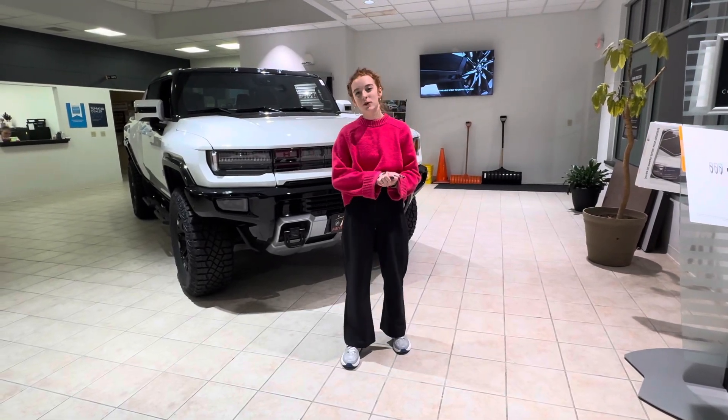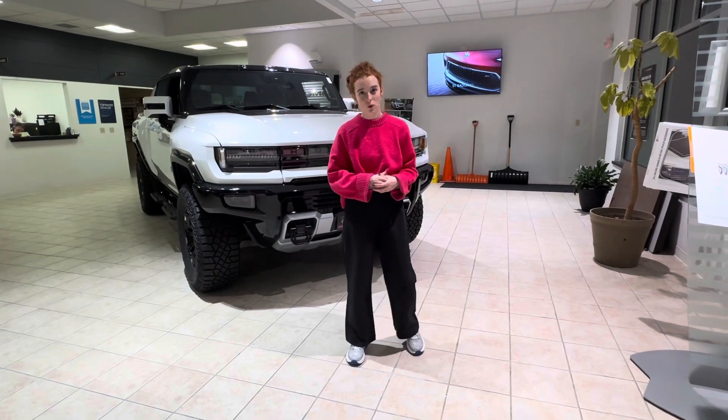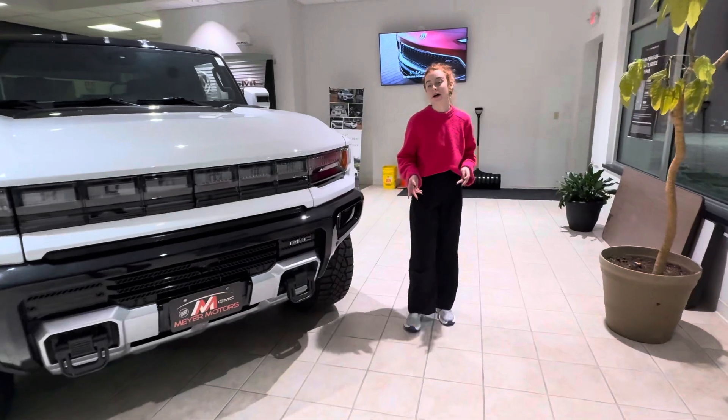Hey guys, Lily here at Meijer Motors. Right behind me I have the 2023 GMC Hummer Edition 1. It is a fully electric vehicle with a 24-module battery.